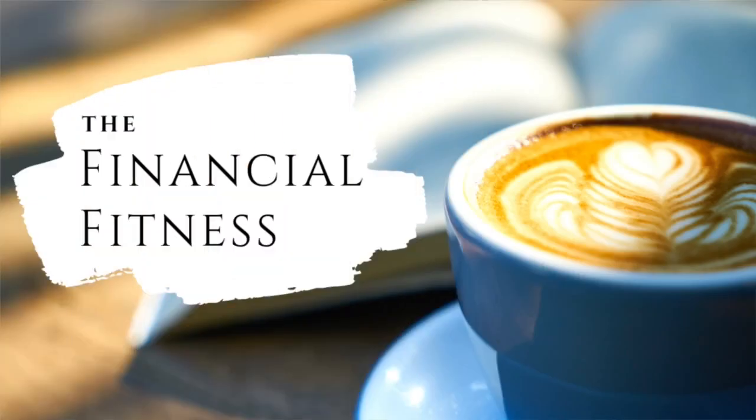Hi everyone, my name is Ying and I'm Ivy. Welcome back to the Financial Fitness Channel. In this video, we want to talk about prenatal insurance.